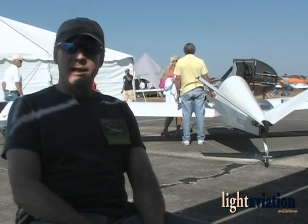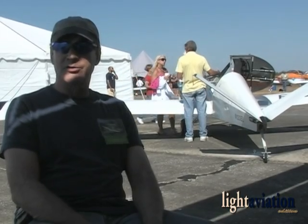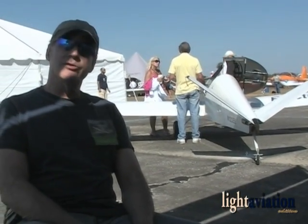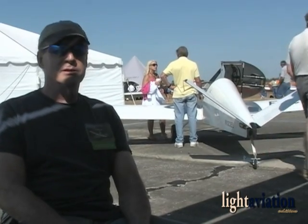We flew here yesterday and the day before. We also sell the trikes, the ultralights — we sell those complete. This is a one-seater, but we're working on a two-seater. It's going to take a little while. We'll be offering two-seat kit airplanes, all electric, plug-in and rechargeable airplanes.